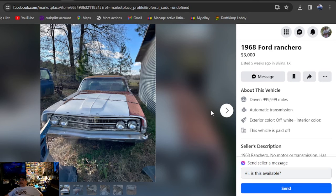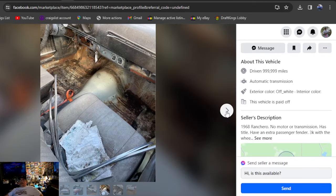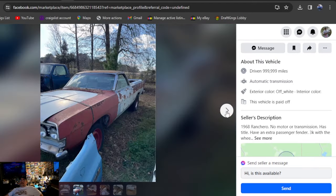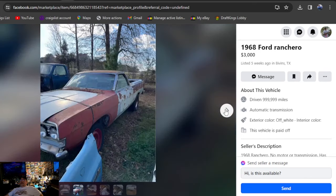It'll be a 1968 Ford Ranchero, three grand, back on the Marketplace in Texas. No motor, no transmission — but he has a title. Loving the sound of that. It's in Texas with a title, had bucket seats in it. It's a decent project for sure for three grand. If it's what you're looking for, definitely go check that one out.